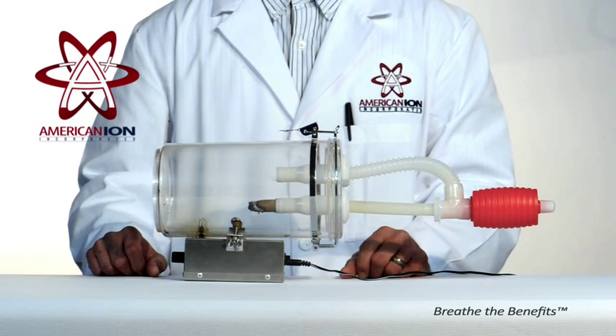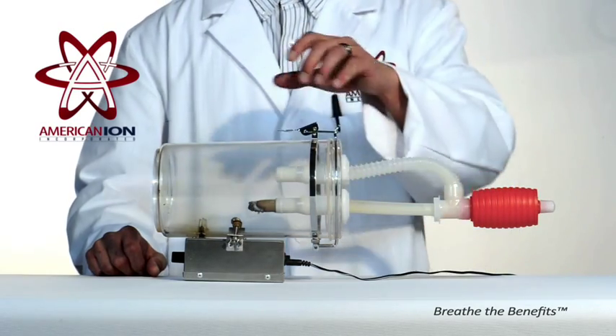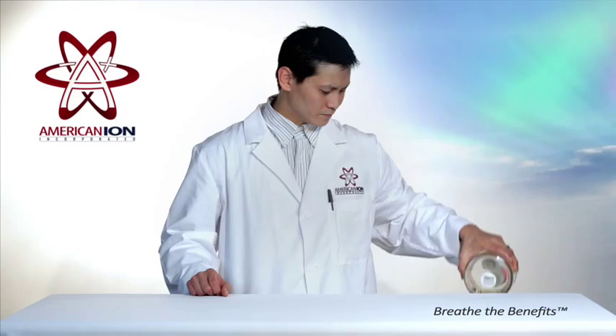The American Ion Generator works 24 hours a day, 365 days a year, removing contaminants from your indoor air.